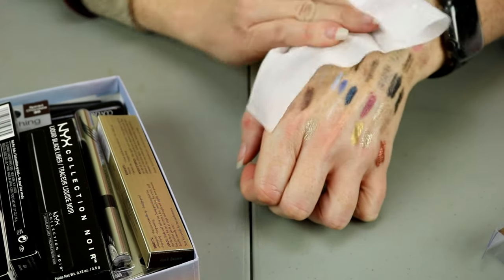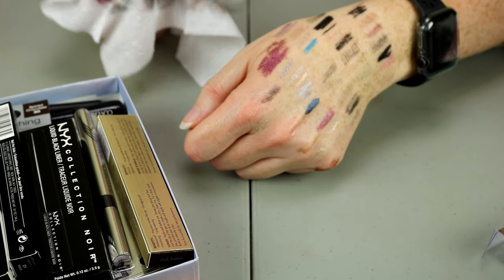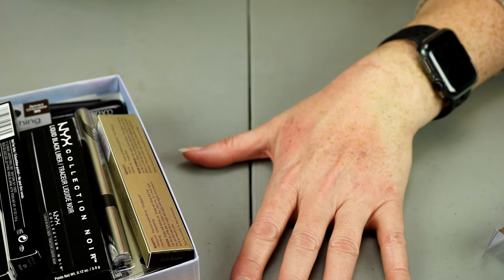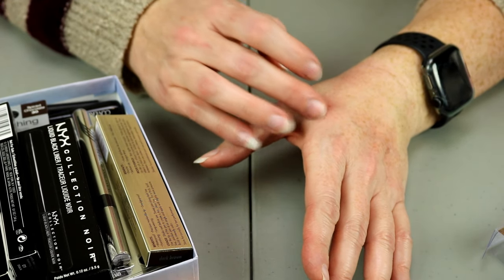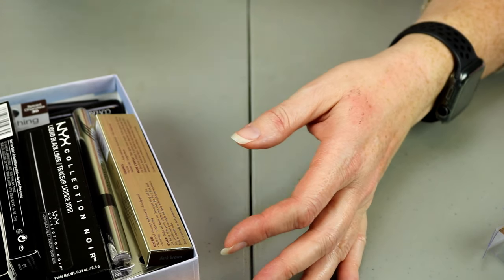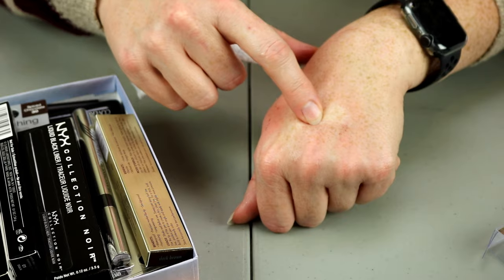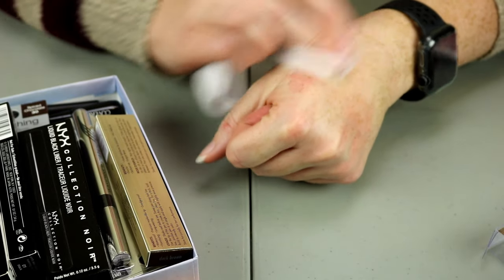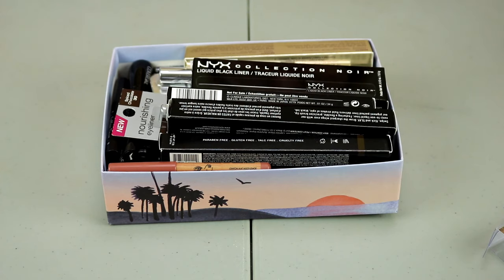I can tell you which ones are kind of waterproof and which ones aren't — I should have thought about that before leaving them on my hand for so long. Now that my hand is sufficiently raw, the ones I could not get off — the ones I really had to scrub — were the Marc Jacobs ones. You can see the Jazzberry one is still on my hand. Even the other Marc Jacobs ones were really not wanting to come off.